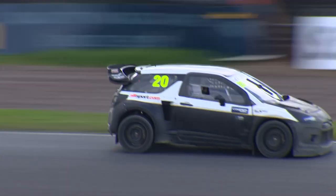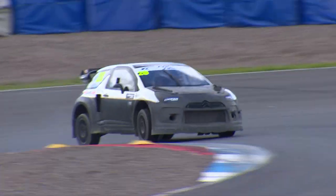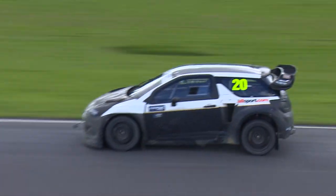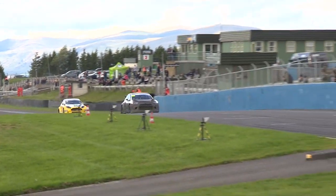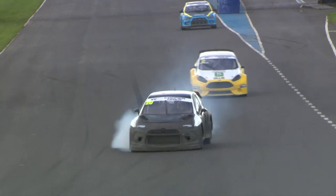Godfrey goes Joker as does O'Donovan at the end of lap one, so those two are following the same strategy. That's not ideal for O'Donovan because it means he's going to have to pass Julian Godfrey on track. We know how that worked out with himself and Robert Spittles in Q1 earlier today. Steve Hill also going Joker at the end of the first lap, so Derek Toehill is the only driver who has not yet made his Joker.